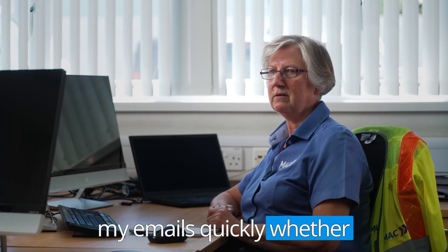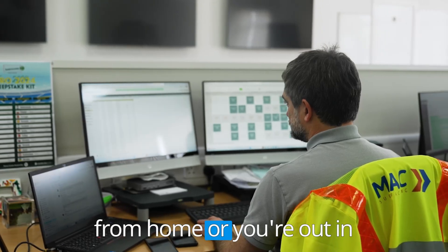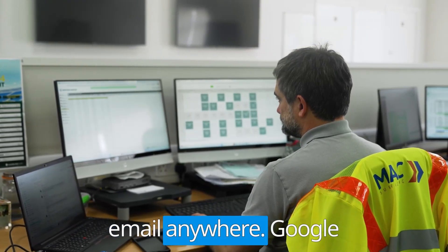I can access my emails quickly, whether you're in the office, working from home or you're out in the pub — you can access your email anywhere.